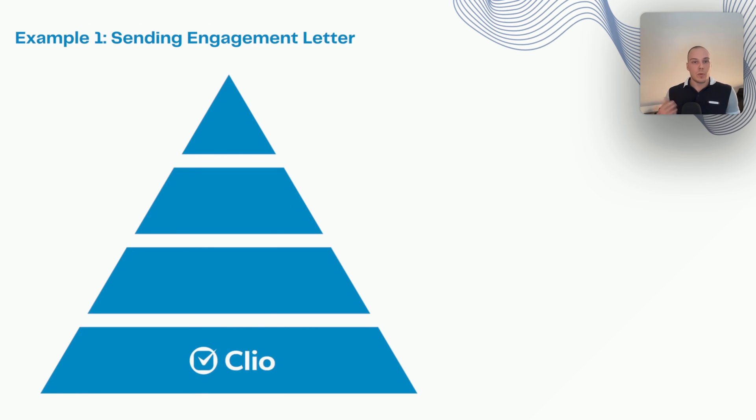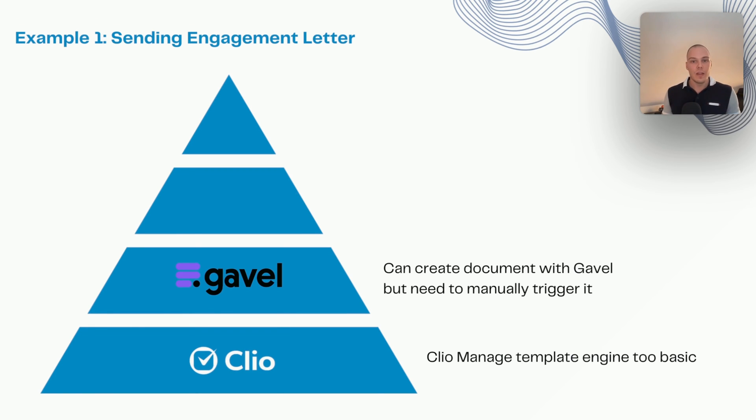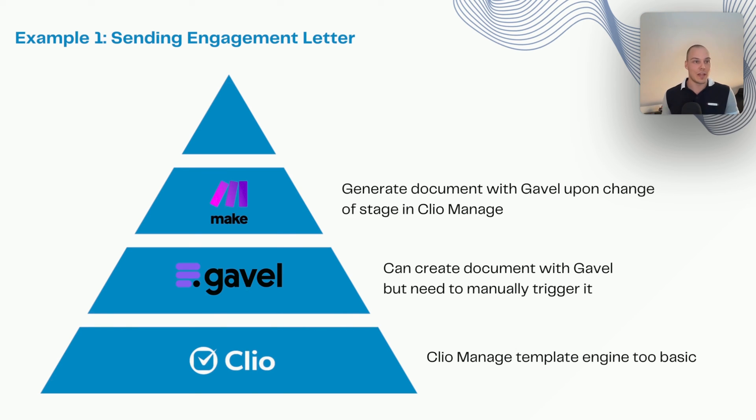Let me give you an example. Say we want to send an engagement letter automatically as soon as a new matter is opened in Clio Manage. We find the Clio Manage template engine is a bit too basic — limited conditional logic and formatting options. So we use Gavel: you build out the workflow in Gavel and it works nicely. The issue is you can only manually trigger it — a staff member needs to go into the form, select the matter, and proceed to creating and uploading documents back to Clio. That's where the third level comes in with Make.com: we can generate the document with Gavel upon a change of stage in Clio Manage, all done automatically in the background, meaning less time for your team and higher accuracy since all conditions are already predefined.